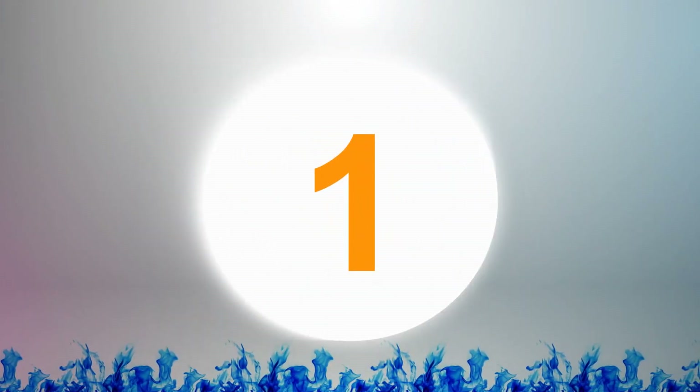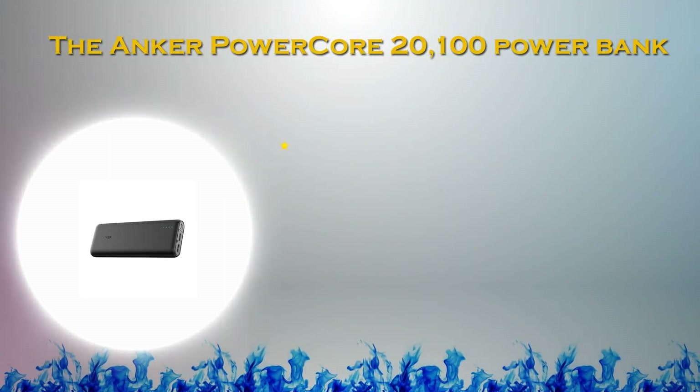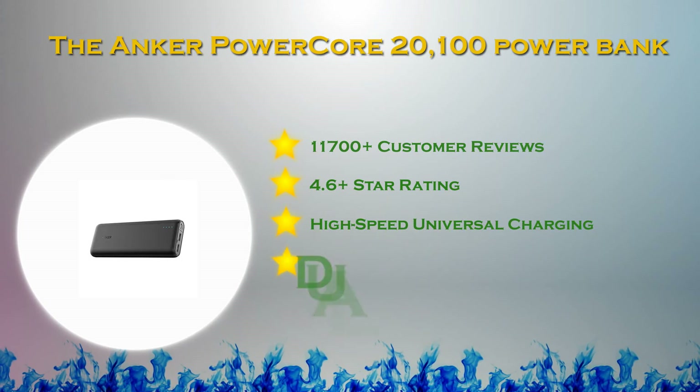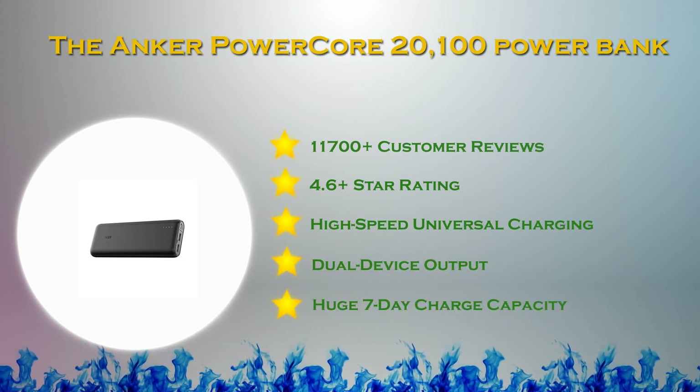And on the top spot in our list: the Anker PowerCore 20100 Power Bank. Equipped with advanced technology and 2 USB ports, the PowerCore 20100 from Anker has a 20,100 mAh capacity and provides faster charging.